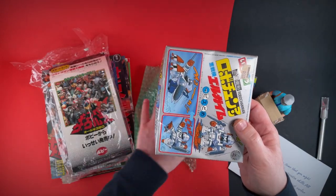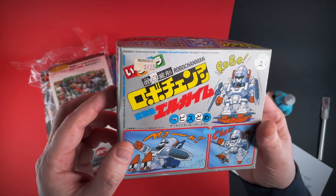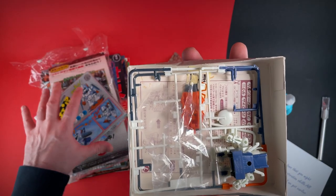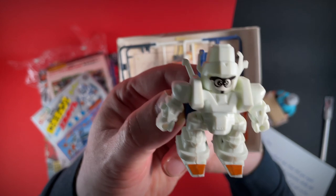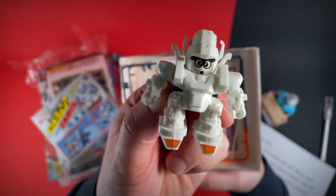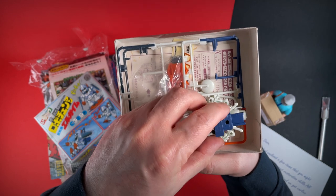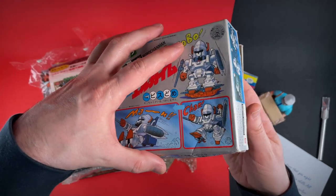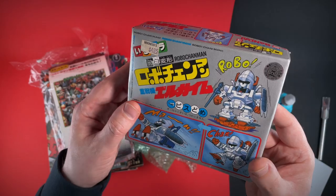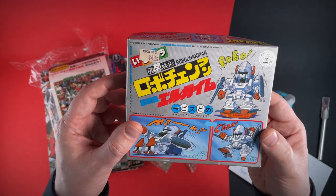Looks like we have another Japanese item. I can see Robo Chan Man — I guess that's him there. I assume this is a model kit. Yes, it is — looks like someone's had fun making this already. I do love the wackiness of Japanese characters. It's one of those model kits that you clip together, unlike the Airfix model kits in the UK where you end up getting more glue on yourself than the model. This looks actually pretty old — I wonder if it's from the 80s. I might have to ask Theo at Slime House TV, as he's well up on his Japanese stuff.